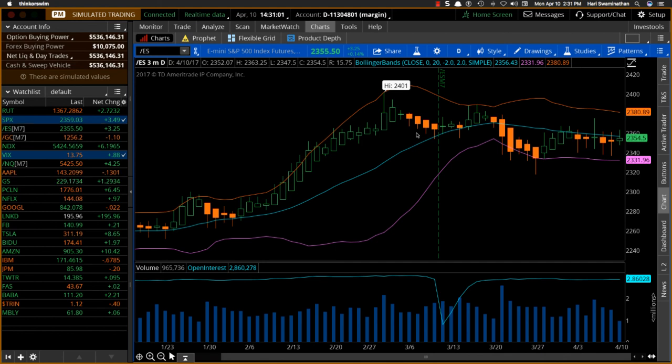Hey everybody, it's Hari Swaminathan, OptionTiger.com. Thought I'd give an update. Today is Monday, April 10th, and it's about 2:30 in the afternoon. Just wanted to cover a few things about the overall market.